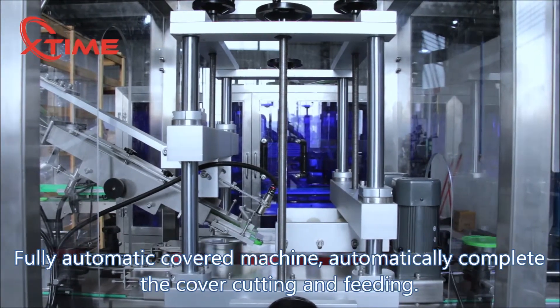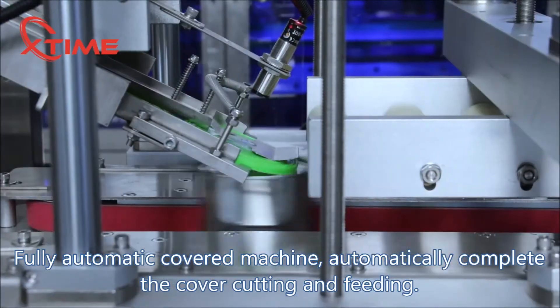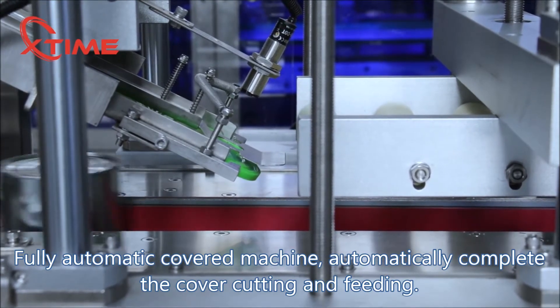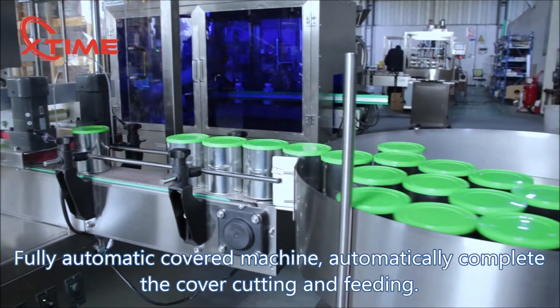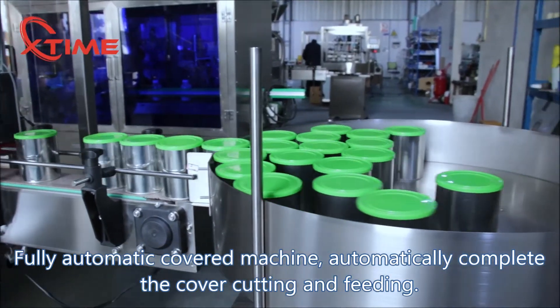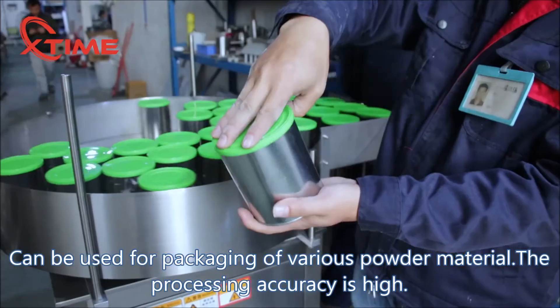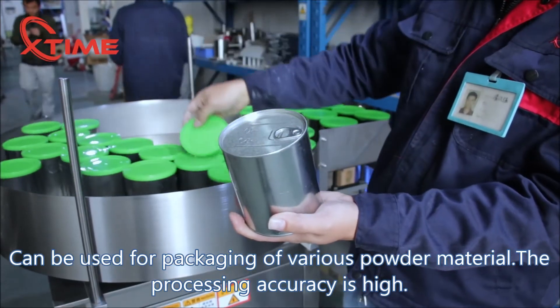Fully automatic cover machine, automatically completing the cover cutting and feeding. Can be used for packaging of various powder materials; the processing accuracy is high.